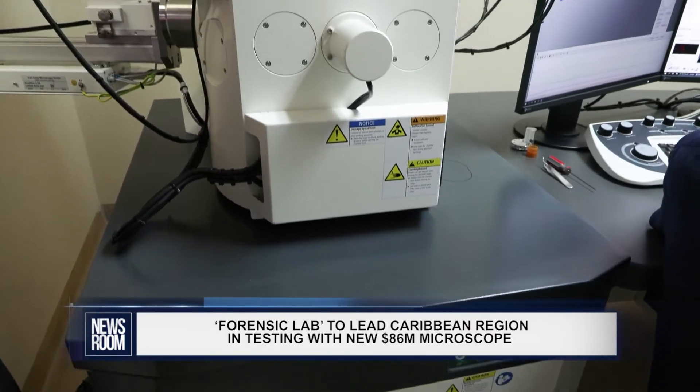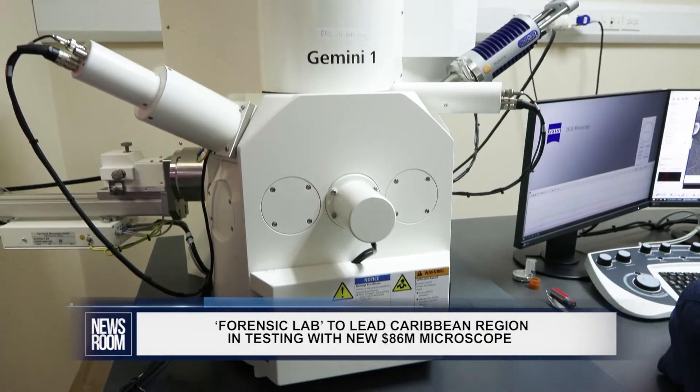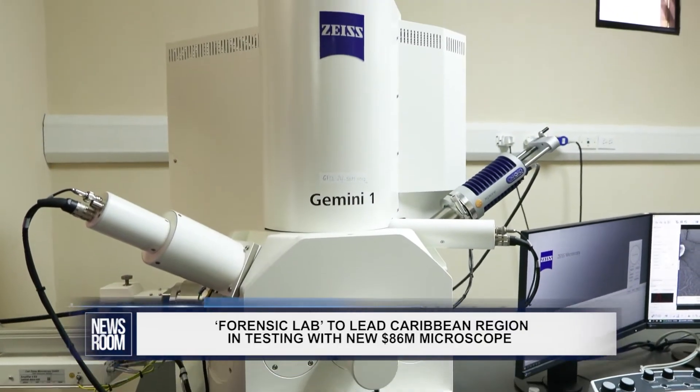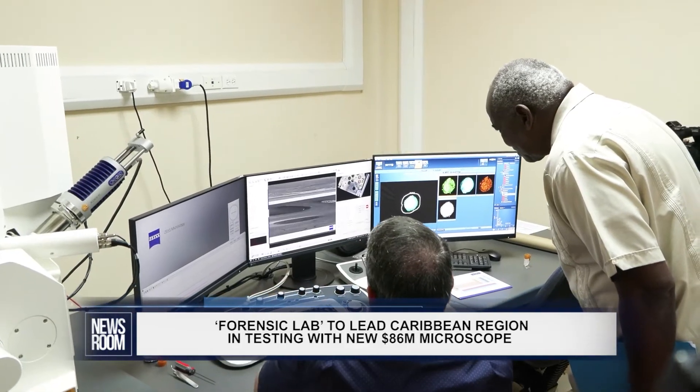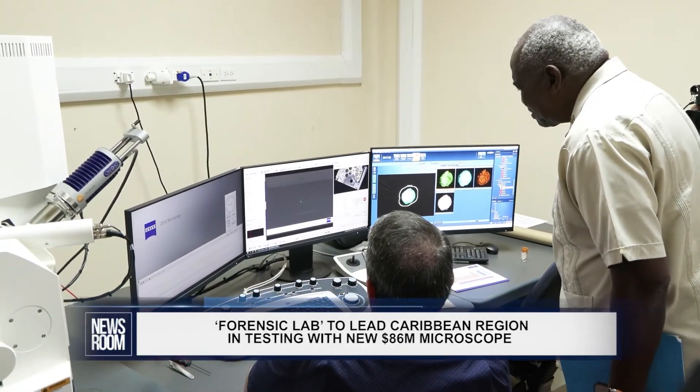One of the recent acquisitions which we all are here for today is the best in its field — the Zeiss Scanning Electron Microscope. The SEM, as it is abbreviated, is a powerhouse with varying applications in the science field. It has increased analytical output, the instrument setup allows for faster processing of cases, and its numerous forensic applications.